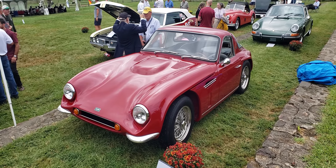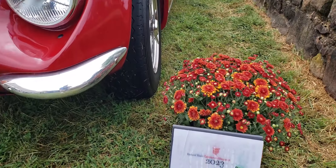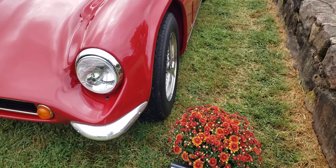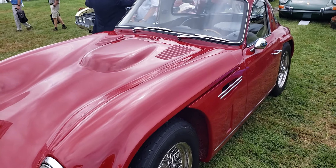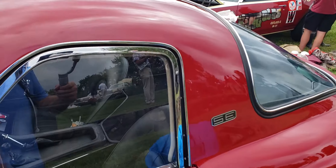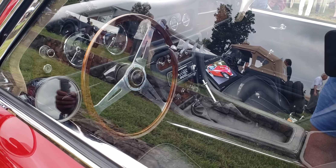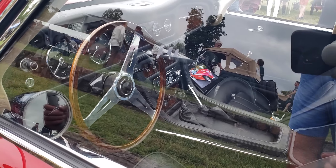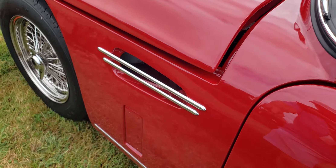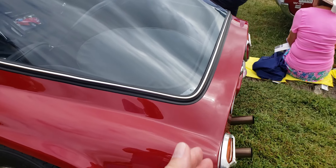Hi everyone, today we're looking at a TVR. This is a British car, a 1967 TVR two-door coupe. It's a very short wheelbase car — I believe it's a V8. Sorry, the windows are up, but you can see it's got a really neat dashboard, a lot of instruments, and little vents there. Very cool. You can see the back just stops, just ends.